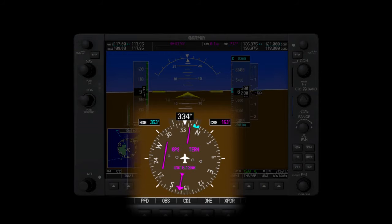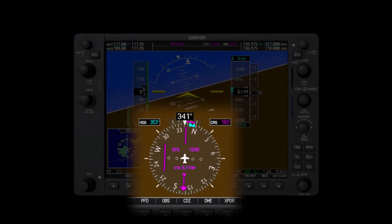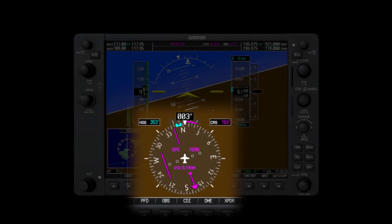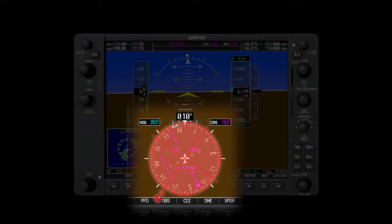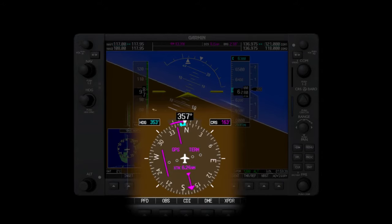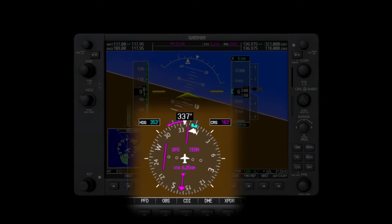The bottom of the screen is home to the heading indicator, although in this case this instrument is referred to as a horizontal situation indicator or HSI. An HSI can be thought of as a heading indicator with an additional navigation capability displayed in the center. Like the round dial, the compass card spins around to show the current heading. A numerical display is also shown above the dial to give an exact heading readout. This instrument also contains a bug so the pilot can set it to remind them of what heading they might be trying to fly.